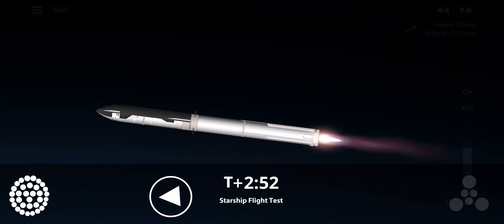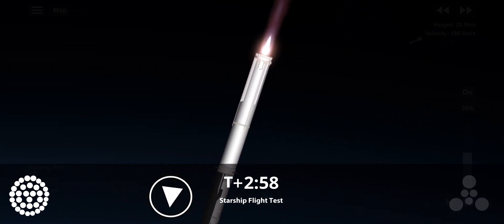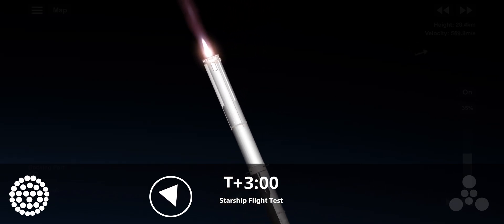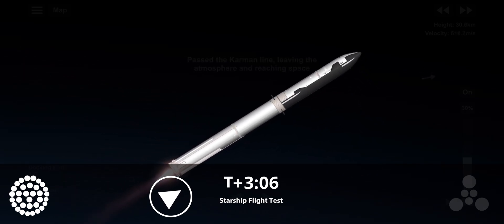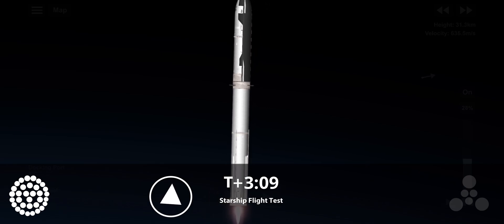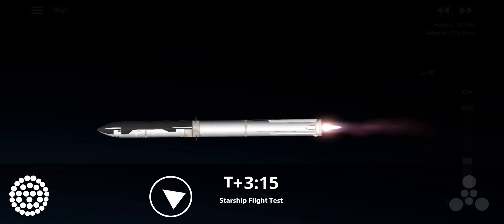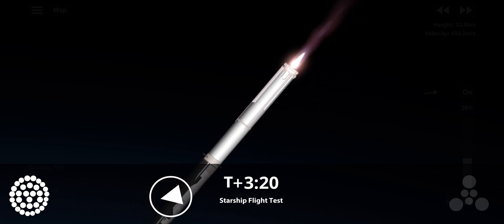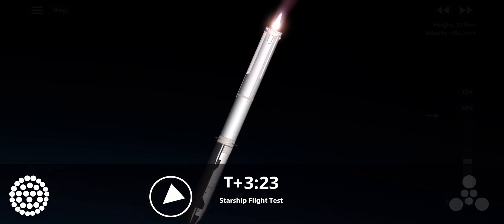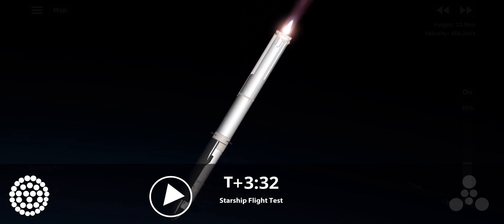Beginning to flip for stage separation. As of right now, we are awaiting stage separation, where Starship should separate from the Super Heavy booster.